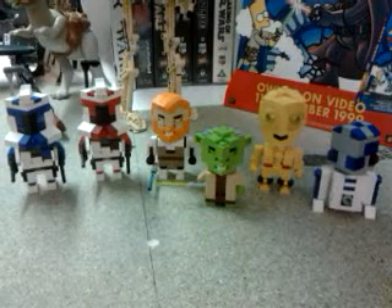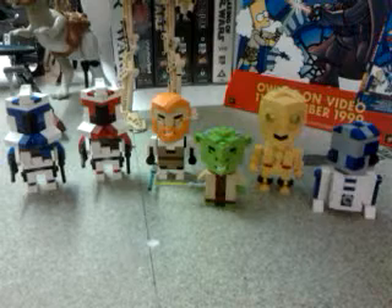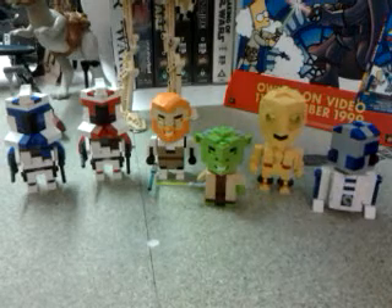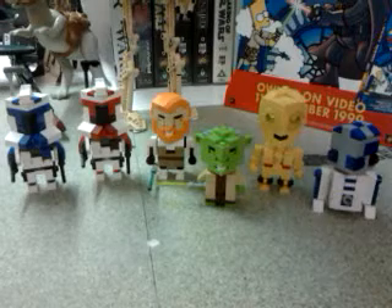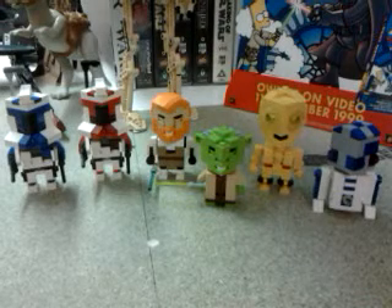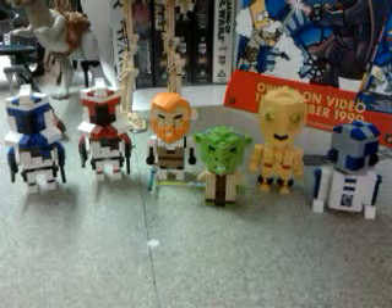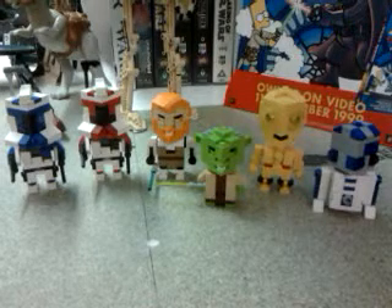Hi and welcome to another video. This one is about my small collection of Lego Cube Dudes. They're very cool and I do like them lots. They look fantastic on display. If you're into Lego I recommend you get them. I'm not that heavily into Star Wars Lego but I think these look too good to resist.